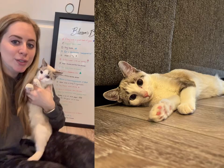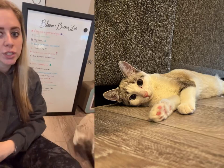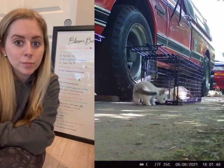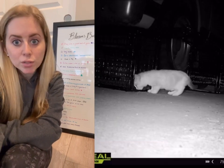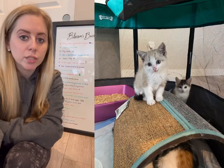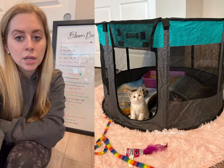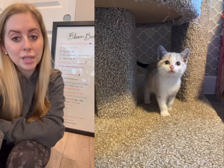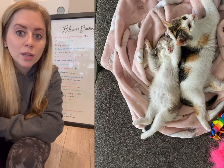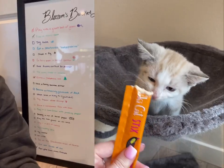Hi everyone! If you're new here, this is Blossom. And this is Blossom's bucket list. Blossom's been with me since she was around five weeks old when she was trapped outside, and unfortunately she has a heart condition that is terminal. She is only going to survive a couple more months, but we are making a bucket list to check off all these fun things for Blossom to do.